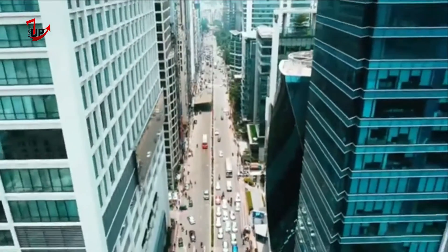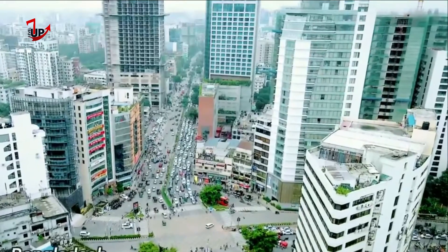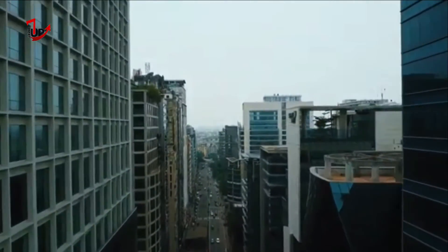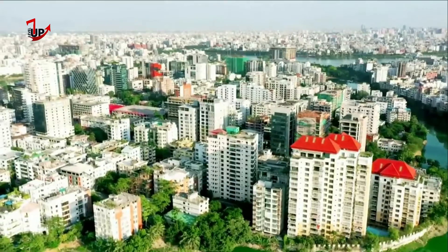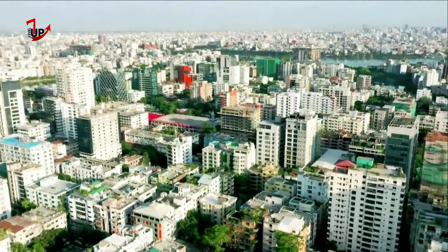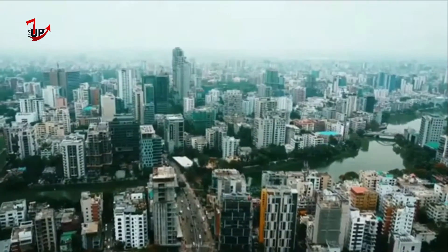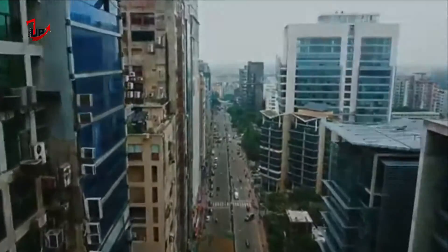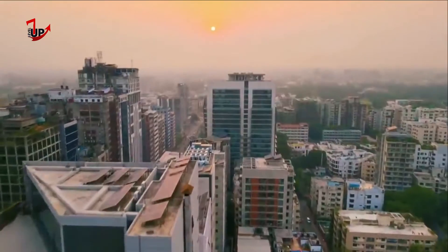Dhaka sees a changing skyline indicative of growing economic strength. Although infrastructural development in Bangladesh has been mostly Dhaka-centric, the capital city's ever-changing skyline is a testament to the country's economic growth. High-rise buildings improve the efficiency of land use by providing more residential or commercial space per square meter, making them more suitable for densely populated areas. As such, a number of skyscrapers have popped up in Dhaka, indicating a thriving business environment and rising investment in the capital city.